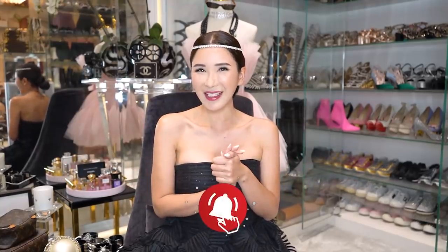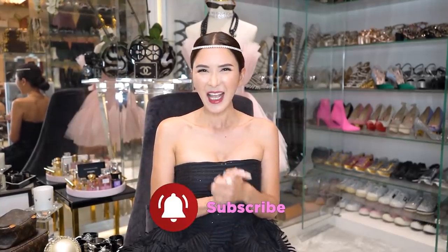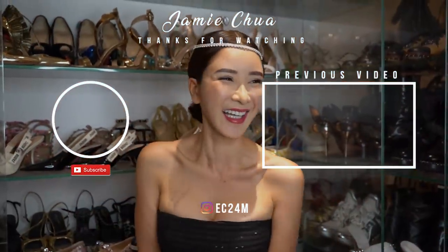And so guys, this is my rendition of Emily in Paris. I hope you have enjoyed it because I had a great time making this video. I'll see you all next week. Okay, bye!